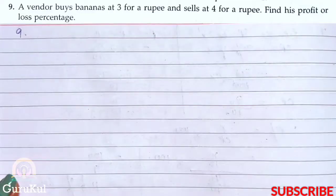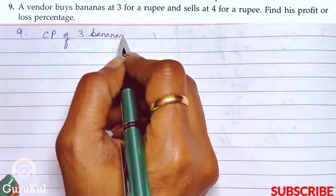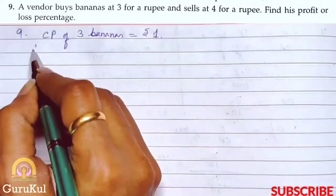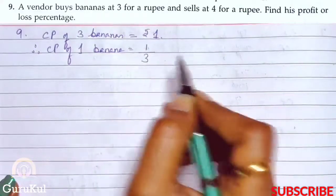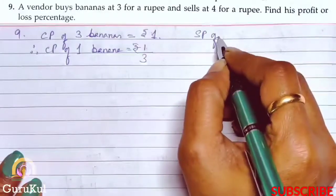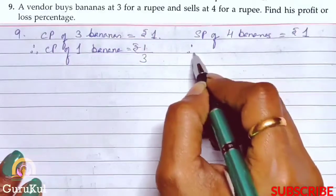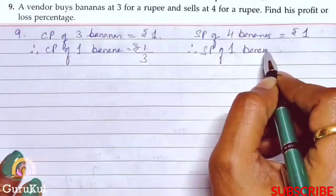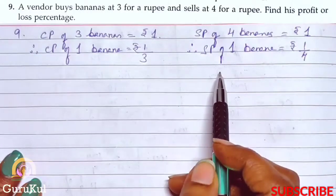Question number 9: A vendor buys bananas at Rs.3 for a rupee and sells at Rs.4 for a rupee. Find his profit or loss percentage. This is quite similar to question number 8. CP of 3 bananas is equal to Rs.1. Therefore, CP of 1 banana is Rs.1 by 3. SP of 4 bananas is equal to Rs.1. Therefore, SP of 1 banana is Rs.1 by 4. As we can see, this is the case of loss.